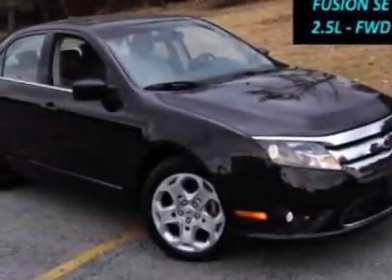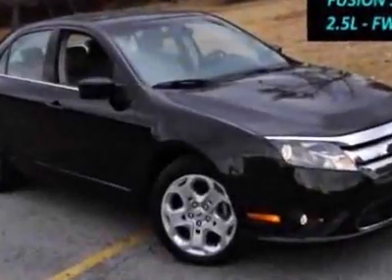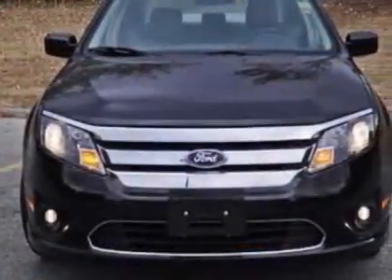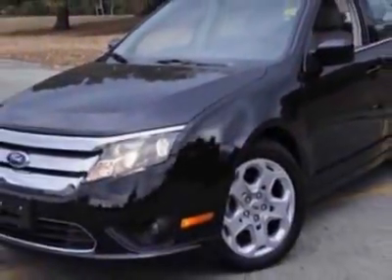Look at this 2010 Ford Fusion. Carfax has certified this Fusion as having one owner. This Fusion has just under 36,500 miles. For your protection, this vehicle has a factory warranty.